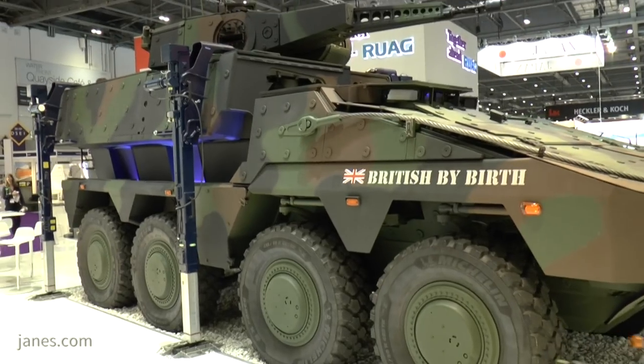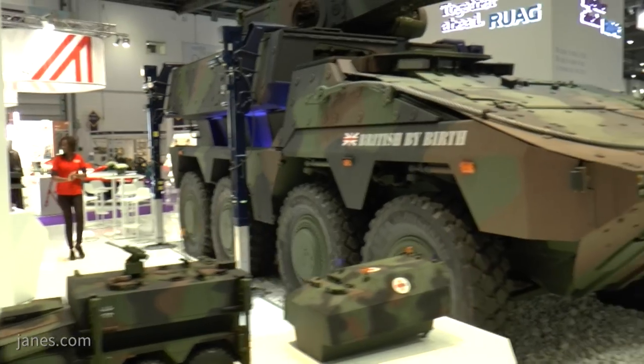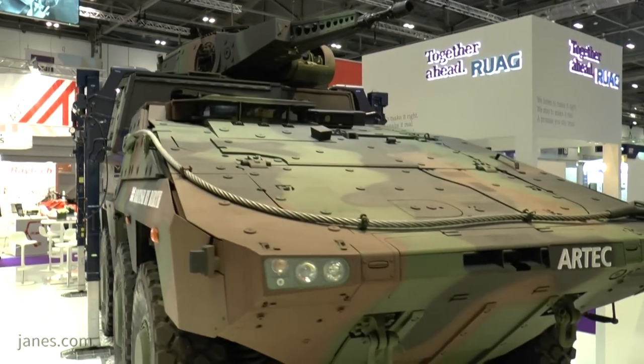Boxer is one of the most well-protected vehicles in its class in the world, with proven operational use in Afghanistan and currently deployed by the Netherlands and Germany. Germany has fitted their vehicles with a KMW FLW 200 remote weapon station, normally armed with a .50 calibre machine gun, while the Royal Netherlands Army has opted for the Kongsberg Protector armed with a similar weapon.